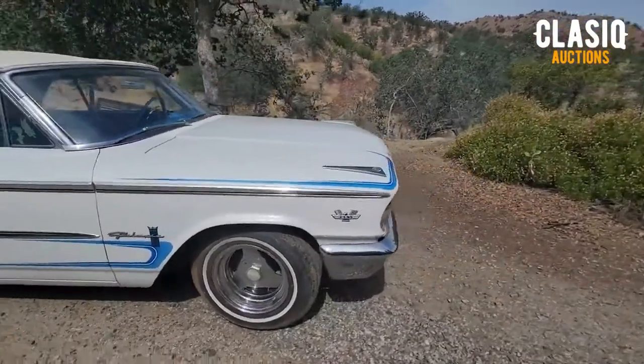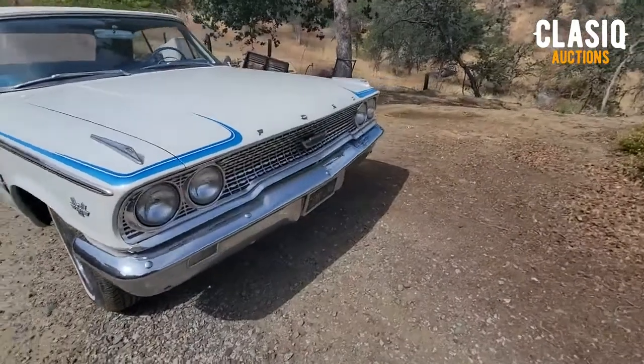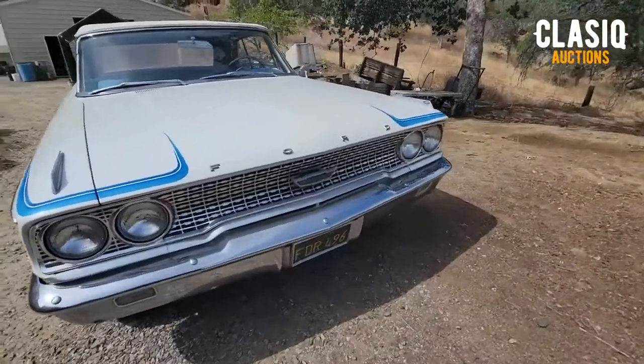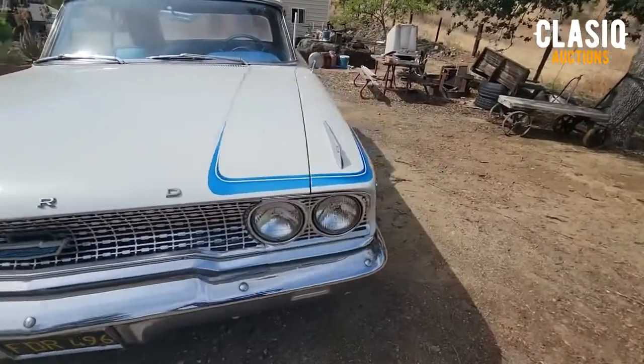An independent pre-purchase inspection report has been completed and it can be viewed on the vehicle listing page at classic.com or by clicking below in the video description. Thanks for watching and good luck bidding.